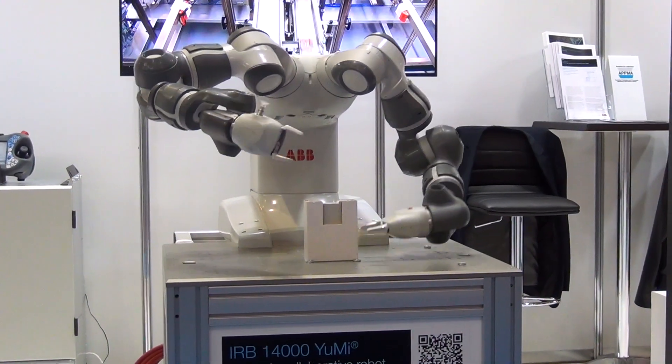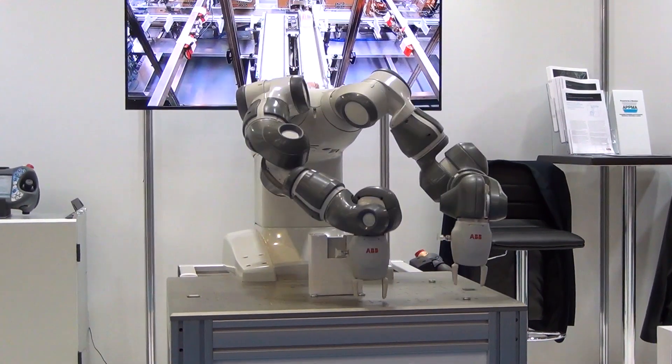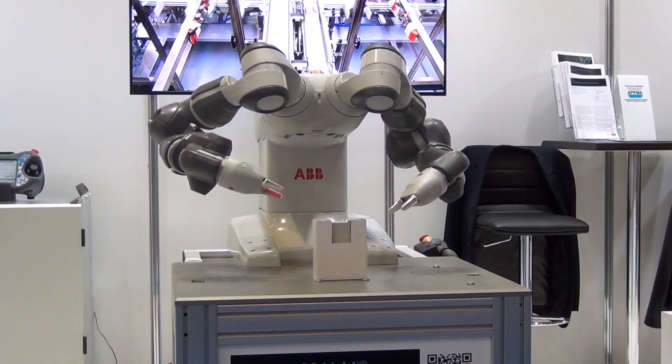Welcome to the ABB Robotics Stand at AusPak Exhibition. The AusPak Exhibition is Australia's pre-eminent exhibition for packaging and processing machinery. That's a major part of our market for robotics in Australia and we're very proud to be a part of this exhibition.